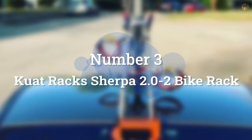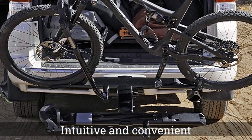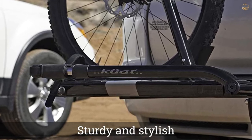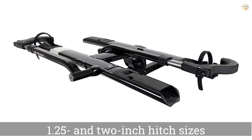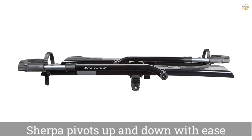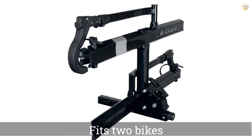Number three: Kuwait Rack Sherpa 2.0 2-bike rack. You're officially free to forget every complaint you've ever had about hitch racks. The Kuwait Sherpa 2.0 is as intuitive and convenient as it is sturdy and stylish, available for both 1.25 and 2-inch hitch sizes and in three colors. The Sherpa pivots up and down with ease via a large lever and fits two bikes on its lightweight aluminum platform.